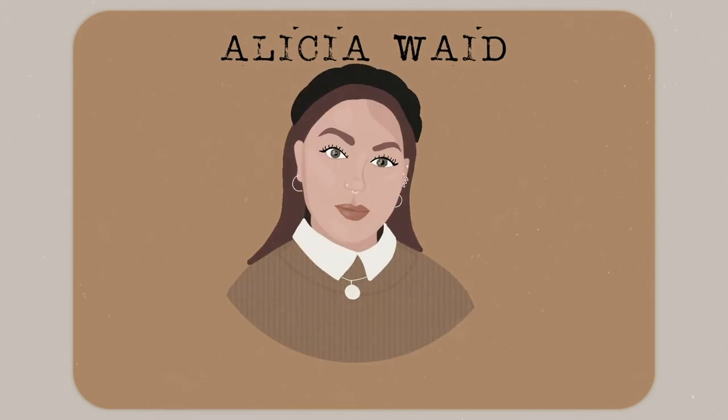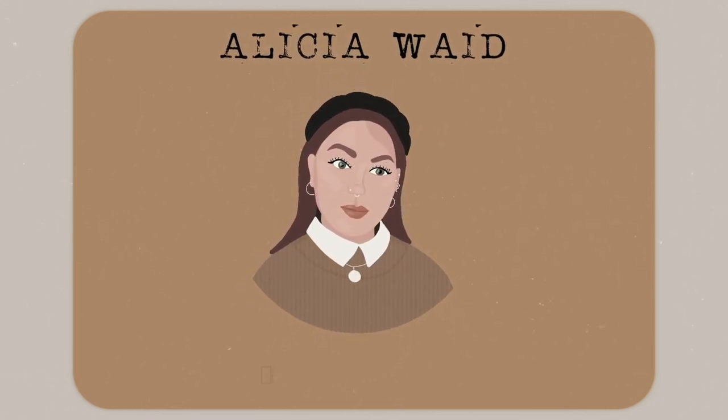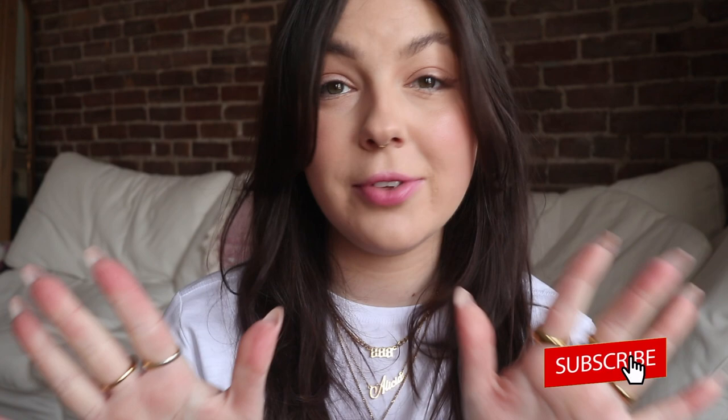Hey guys and welcome back to my channel. Today's video is going to be all about diffusers — more specifically the Vitruvi diffusers, which just so happen to be my favorite brand of diffusers.